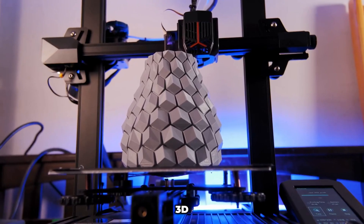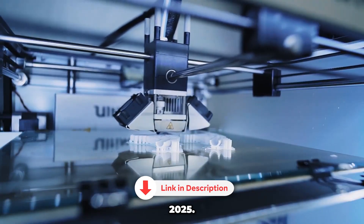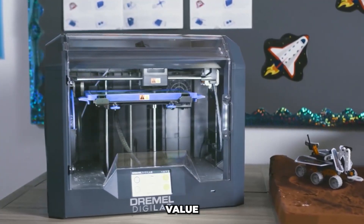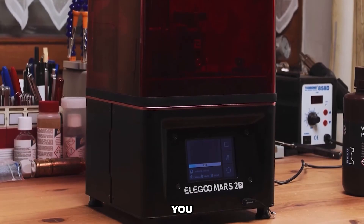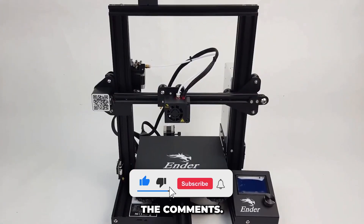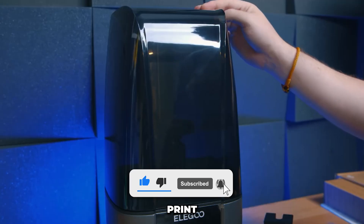And there you have it — the best 3D printers of 2025. Now you know which ones offer the best quality, features, and value for your money. If this video helped you, leave a like and subscribe for more tech recommendations that are actually worth it. And let me know in the comments: what would be the first thing you'd print with your new 3D printer? See you in the next video.